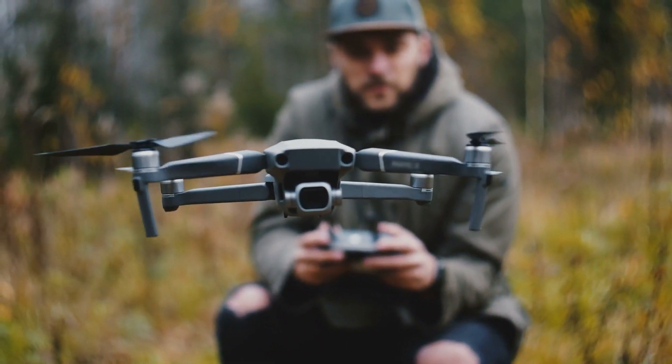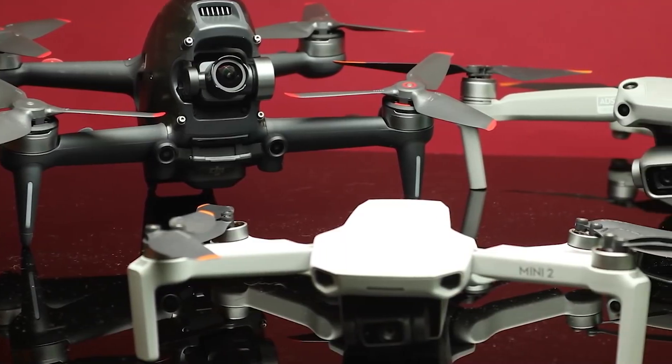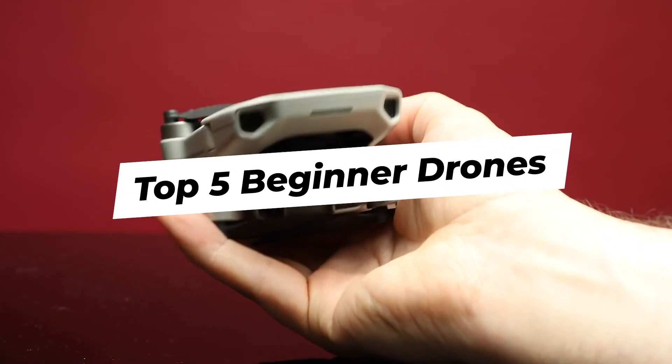Now more than ever, people want to have a good command of the way drones work, and even get to own one. If this is you, then this video is for you. In today's video, I'll be sharing with you the top 5 drones you should look out for as a beginner.